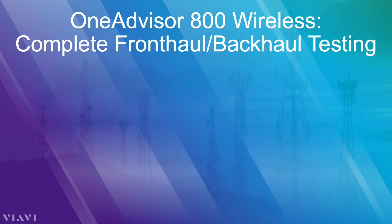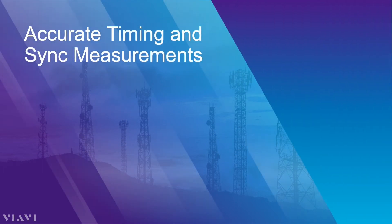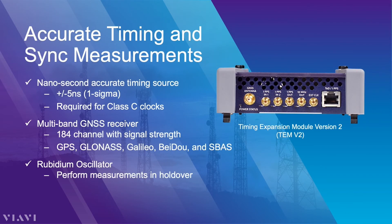Complete front-haul and backhaul testing. The OneAdvisor 800 can not only test everything around a cell site, but can also deliver all the test capabilities for the engineer working in the backhaul: fiber inspection, OTDR, optics testing, and of course layer 2 and layer 3 Ethernet throughput tests. PTP-1588 can also be checked without any additional hardware. If very accurate timing and sync measurements are needed, the OneAdvisor can handle that as well.